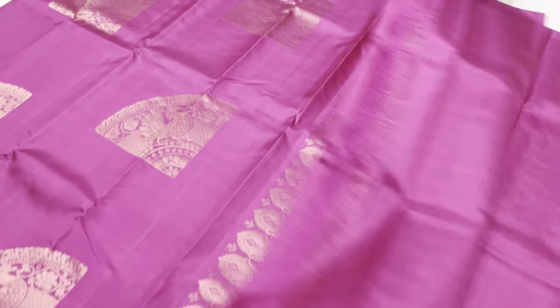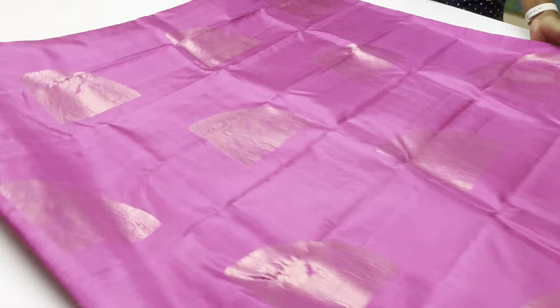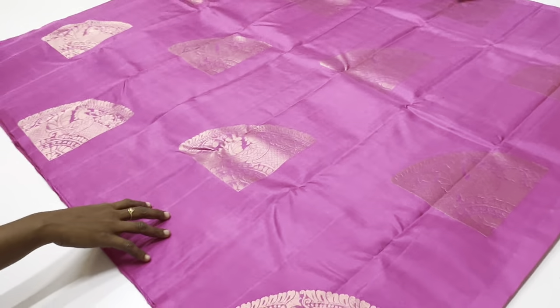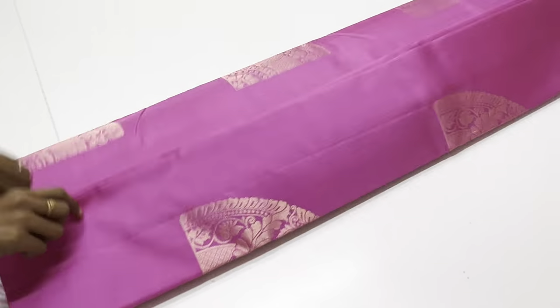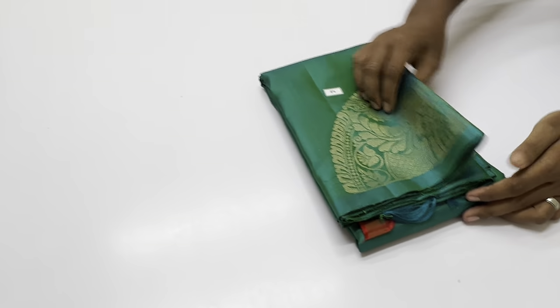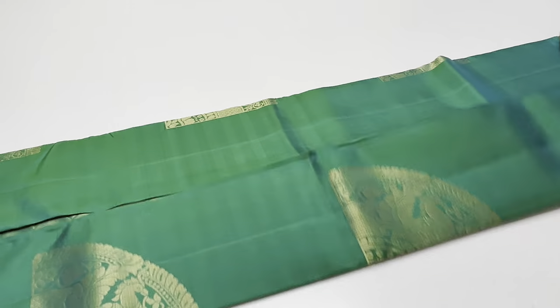All are unique pieces. For any doubts about purchase, contact the customer care number. Customer care number details are in the description box. To book, send the sari code via WhatsApp. WhatsApp number: 9043809562, details in the description box.